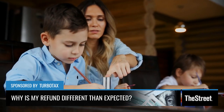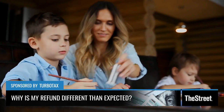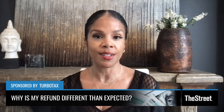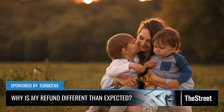The IRS updated their refund FAQs and put a notification at the top stating that if you're seeing an adjustment in your refund, it could be because of the advanced Child Tax Credit payment or the third stimulus. There are also other obvious reasons your refund is different — you tried to take a credit you didn't deserve, or you left out income that was already reported to the IRS.